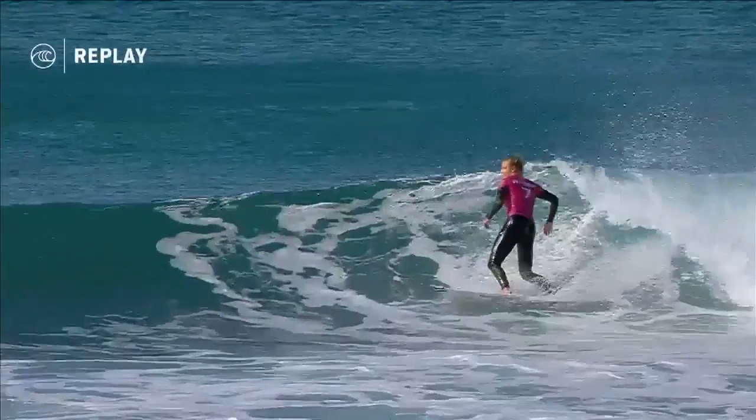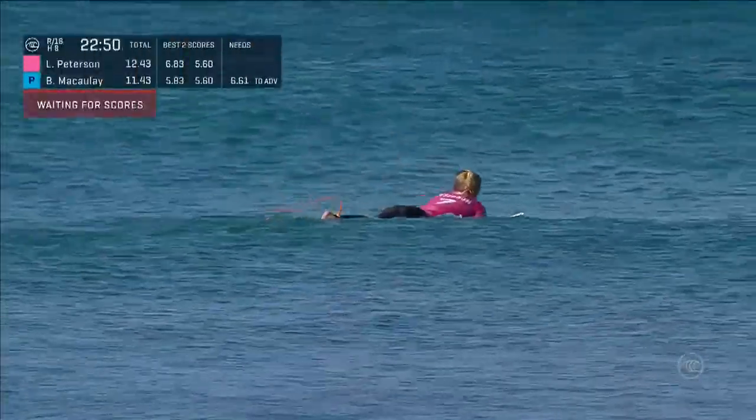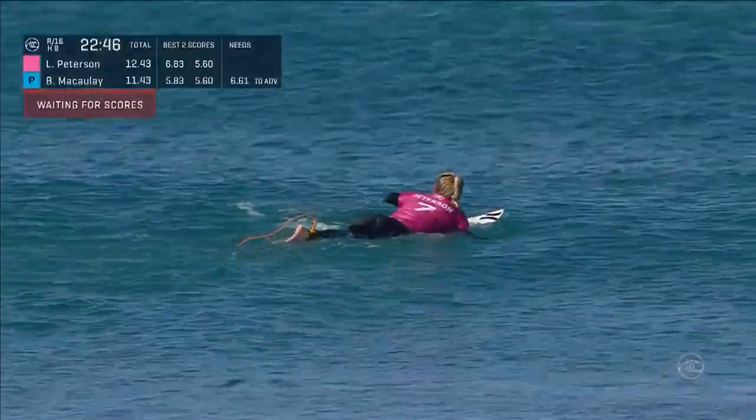Even when the waves are breaking, you can feel there's more spray than there was earlier. It looks like that wind is picking up from the offshore direction.